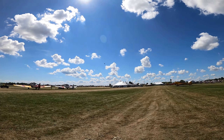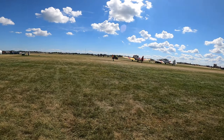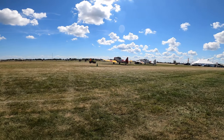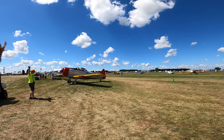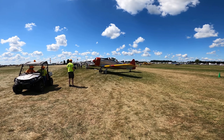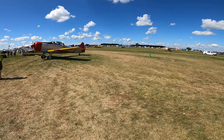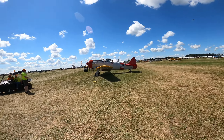There goes another T-6, and they're going to go for an awesome little flight.